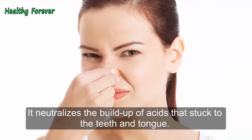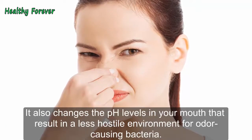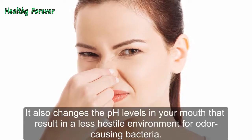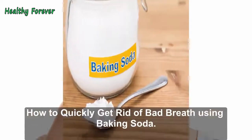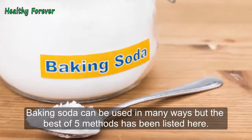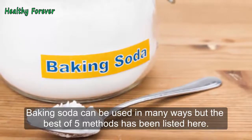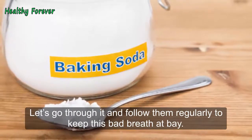It neutralizes the buildup of acids that are stuck to the teeth and tongue. It also changes the pH levels in your mouth, resulting in a less hostile environment for odor-causing bacteria. It removes stains and plaque on teeth which may cause bad breath. Baking soda can be used in many ways, but the best five methods are listed here. Let's go through them and follow them regularly to keep bad breath at bay.